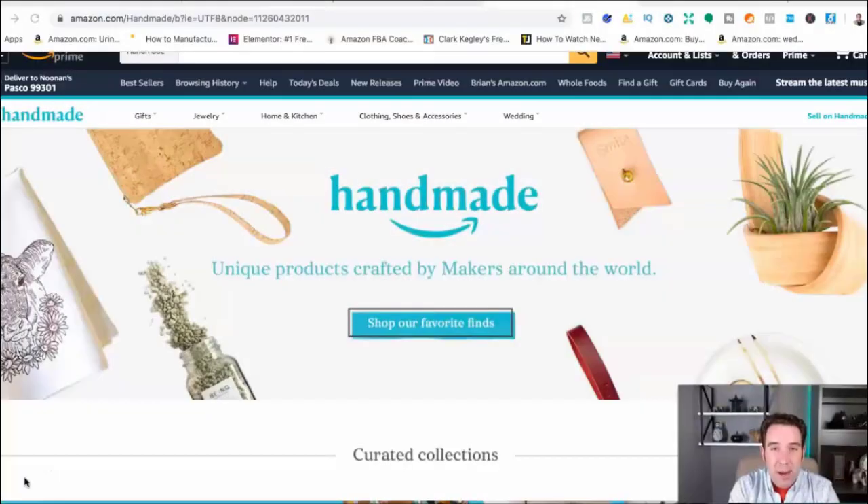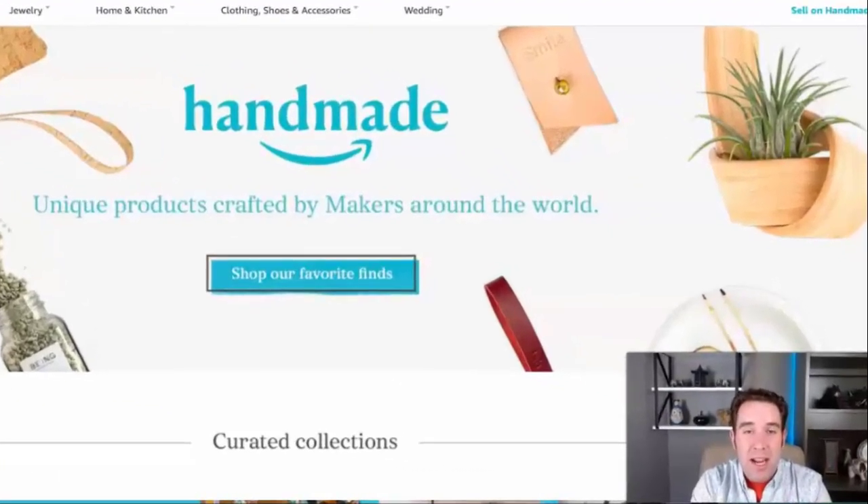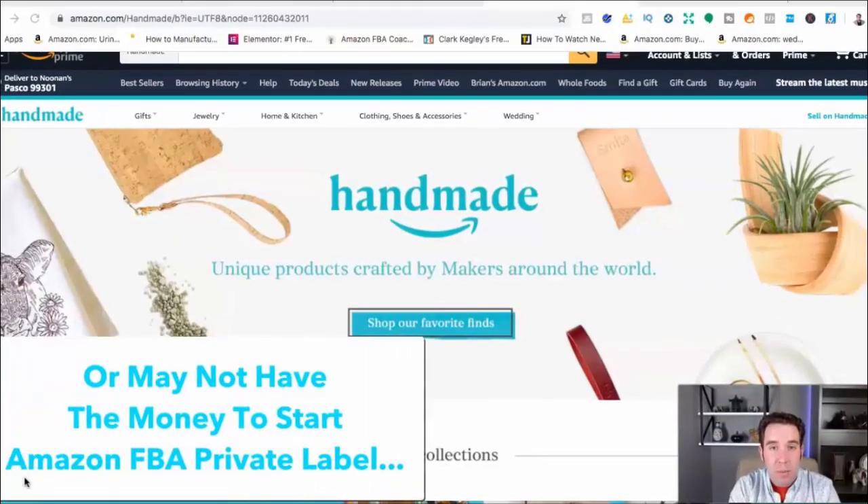Alright guys, if you've never heard about Amazon Handmade — Amazon Handmade is Amazon wanting to support local artisans, local artists, local craftspeople who make things with their hands and maybe have a little small business. They want to sell on Amazon but don't want to do private label or import products from China.